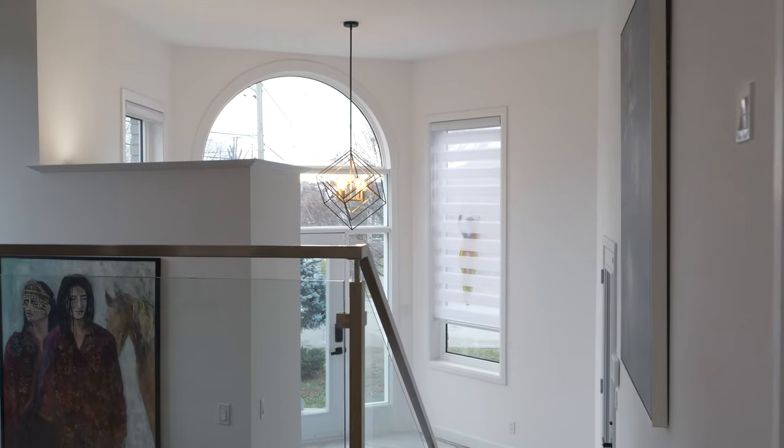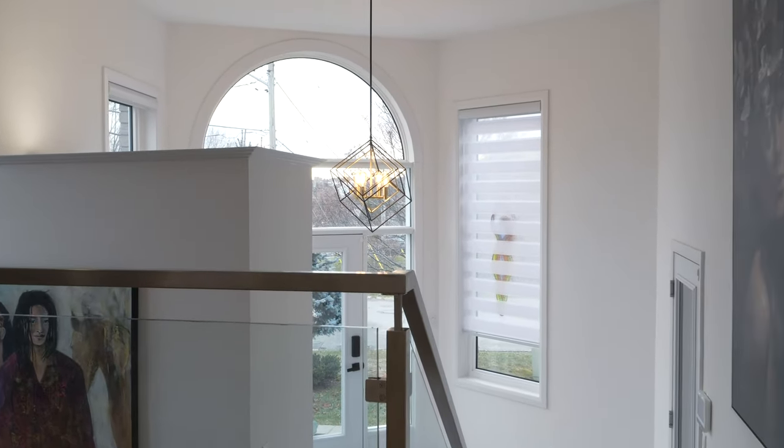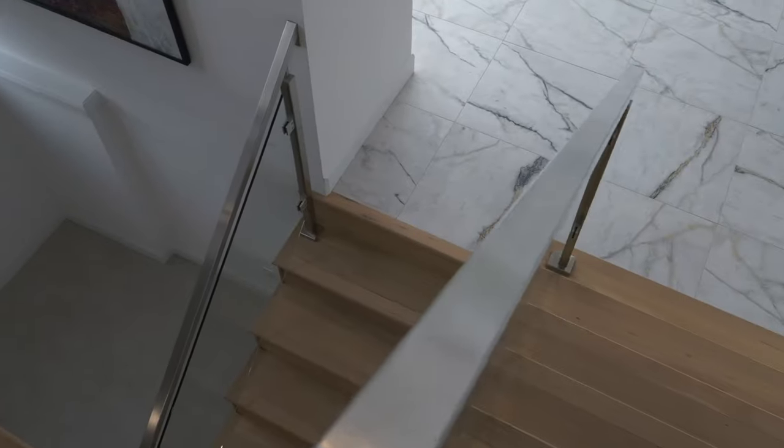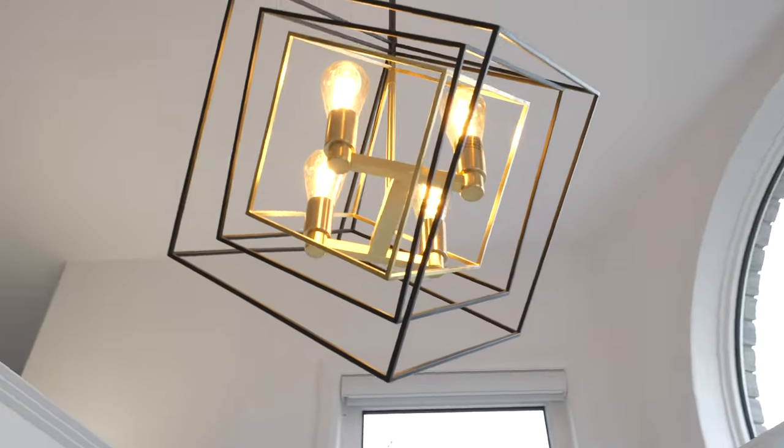One of my favorite features of this home is the half-moon-shaped window above the main entrance, where you can see straight through to Adenac Ski Hill. This oversized foyer is an absolute show-stopper, with natural light streaming in from every angle, an inside entry into the garage, and gorgeous tiles.